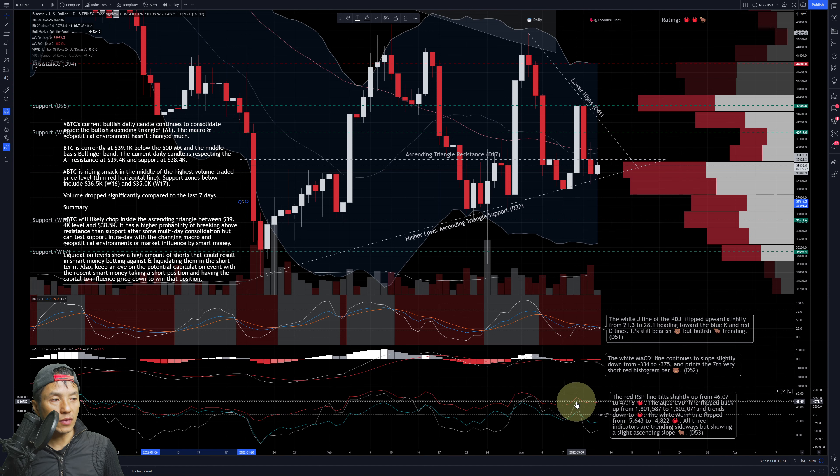The red RSI line tilts slightly up — it was flying down and now tilts up from 46.07 to 47.16. I gave that a crab because even though it's tilting slightly up, it's more crabbing sideways. The aqua CVD line also started to flip to the upside with a slight upward slope, also crabbing sideways — it went from 1,801,587 to 1,802,071, also getting a crab. The white momentum indicator was trending down sharply, then bounced and flipped back up from negative 5,643 to negative 4,822 — that also gets a crab.